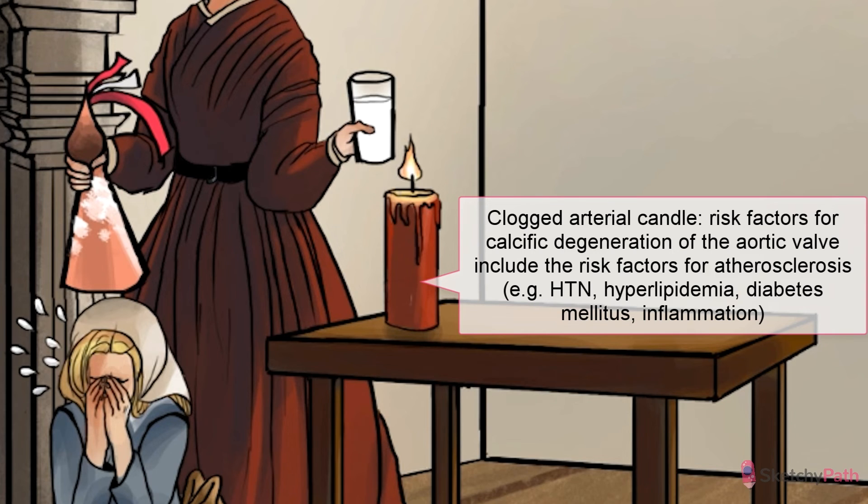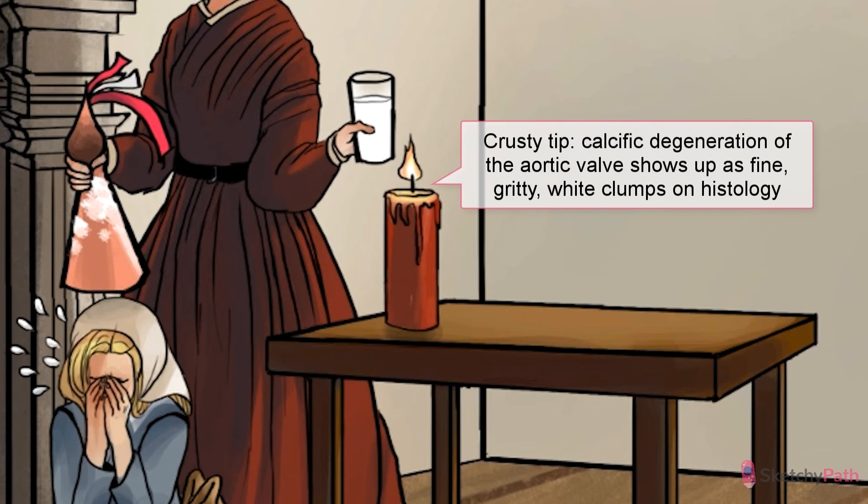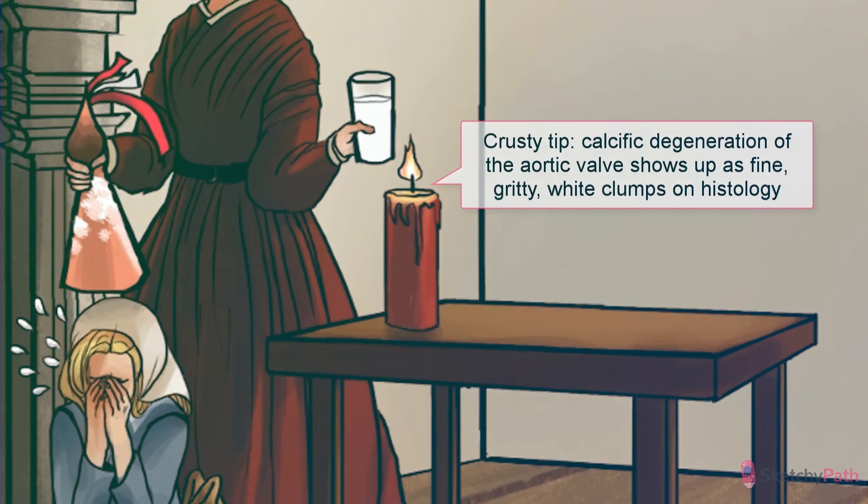Histologically, dystrophic calcium shows up on valves as fine, gritty white clumps — kinda crunchy looking. Stenosis will progress asymptomatically for years, but once it starts to cause symptoms of outflow obstruction, prompt valve replacement surgery is a must. This stage is usually reached in the 6th to 8th decades of life.